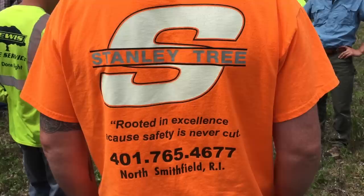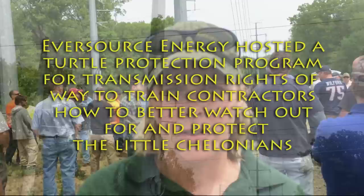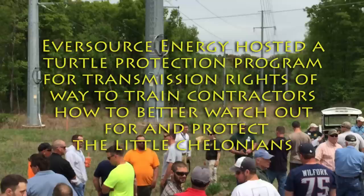I'm Eve Schluter with the Natural Heritage and Endangered Species Program, part of the Division of Fisheries and Wildlife. Today we're going to be doing the field portion of the yearly training for utility rights-of-way vegetation management. We're going to be looking for live turtles, eastern box turtles, and working through some of the best management practices that we ask the utility companies to utilize when they're actually managing vegetation in these rights-of-way.